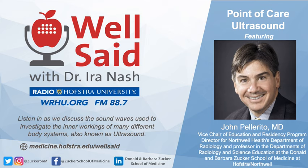John, thanks so much. My pleasure, Ira. My guest has been Dr. John Pellerito, Vice Chair of Education and Residency Program Director for Northwell Health's Department of Radiology, and professor in the Departments of Radiology and Science Education at the Donald and Barbara Zucker School of Medicine at Hofstra Northwell. Thanks also to Jared Bassman for researching this topic, and to our producer Conor Pilkington, and our audio engineer John Mullen. For more information and to find any of our past episodes, please visit our website at medicine.hofstra.edu/wellsaid. You can also subscribe to our free podcast by searching for Well Said with Dr. Ira Nash wherever you get your podcasts. Listeners are also welcome to send comments, suggestions, and questions to wellsaid@hofstra.edu. Until next time, I'm Dr. Ira Nash, and that's well said.